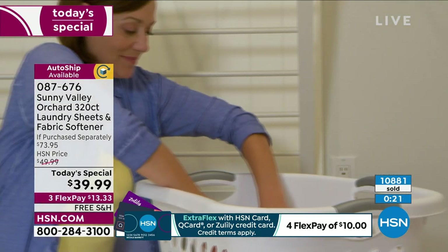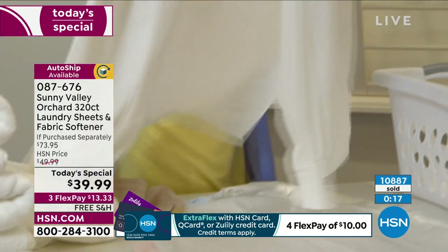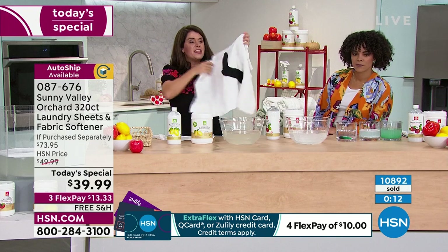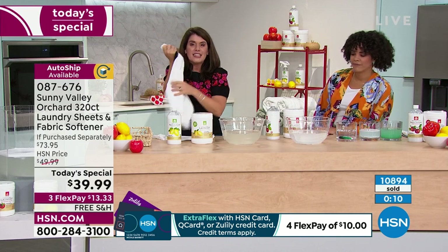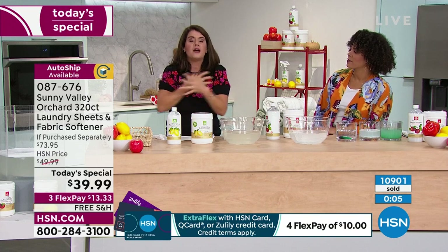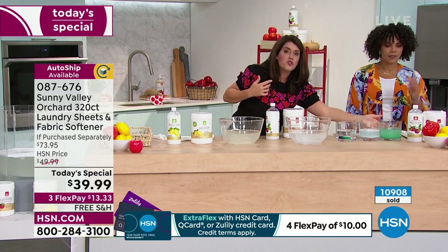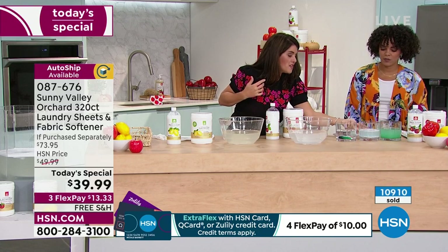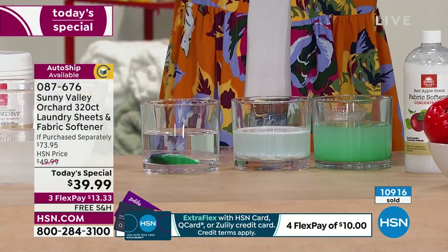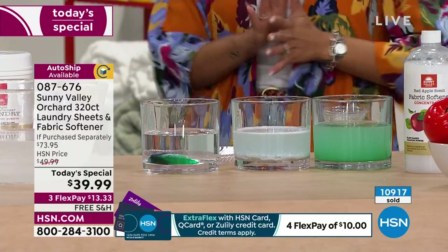My most important thing about the Sunny Valley Orchard fabric softener is there isn't going to be that film on it. How many times do you pull something out and it feels like petroleum or oil? With this, you're never going to get static cling anymore. Your stuff's going to be soft but it's going to feel clean — like my clothes feel clean — and there are no dyes in Sunny Valley Orchard. This is a game changer in your laundry duties.